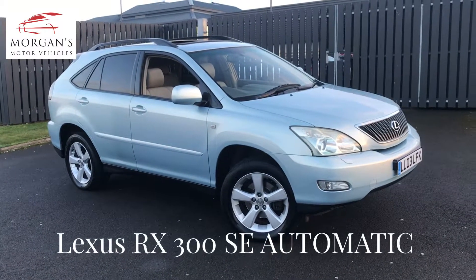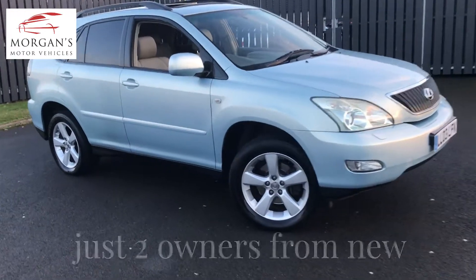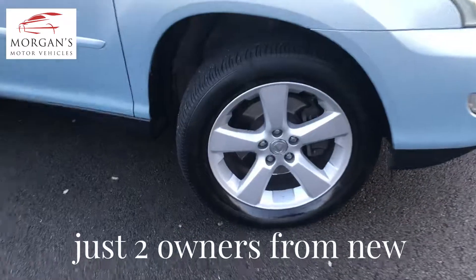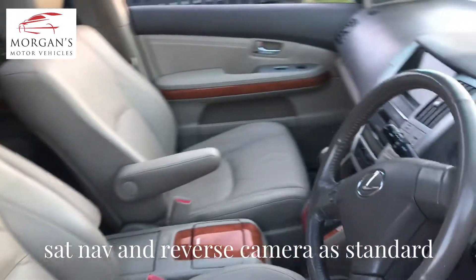Good evening everyone, thank you for watching. We have a rather splendid RX 300 petrol automatic 3 litre presented in a lovely ice silver blue metallic with a very nicely kept non-smoked-in cream leather interior.